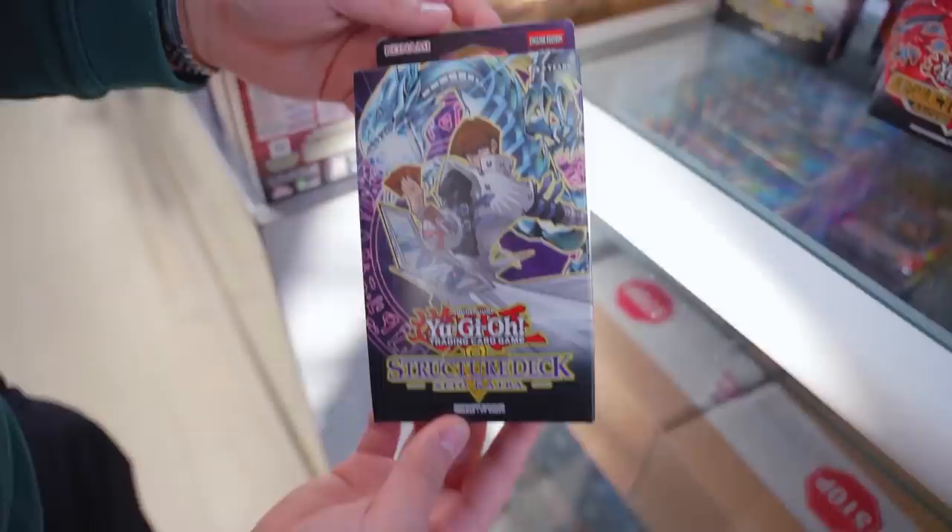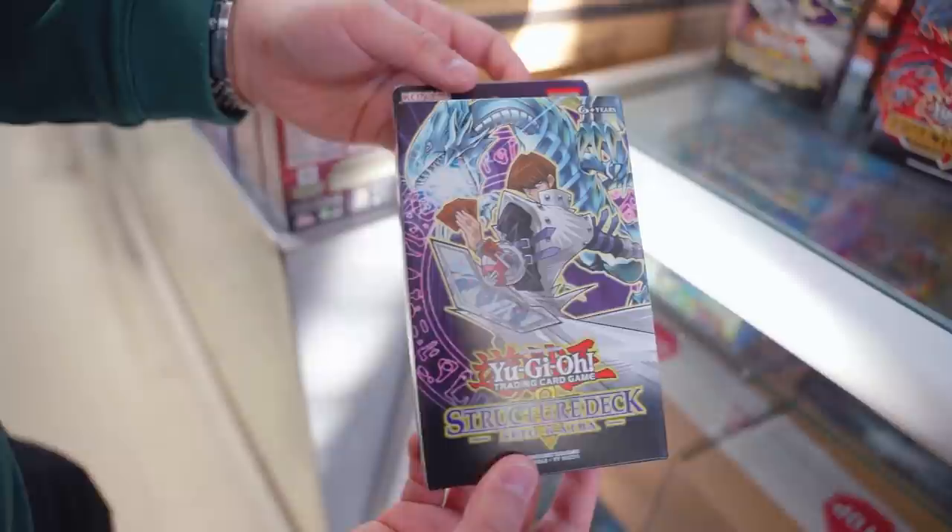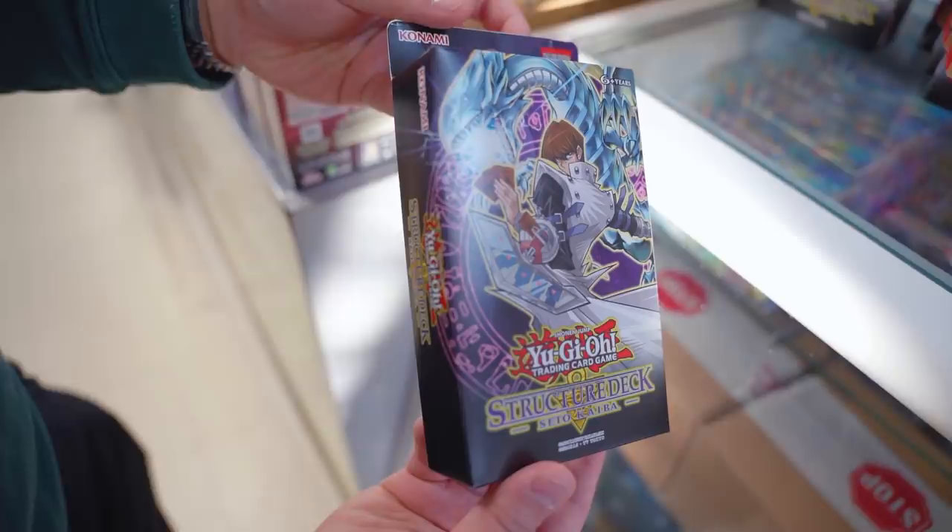Next, we have the Kaiba Structure Deck — it's the revolution of the ABCs, featuring ABC Dragon Buster, one of the most iconic cards in Yu-Gi-Oh! These cards are at three copies allowed now, so if you literally buy three of these Structure Decks, you can play an ABC deck on a casual level. If you have extra money, you can add other cards to make the deck a little bit more competitive. Everybody loves Kaiba, Blue Eyes, and ABC.